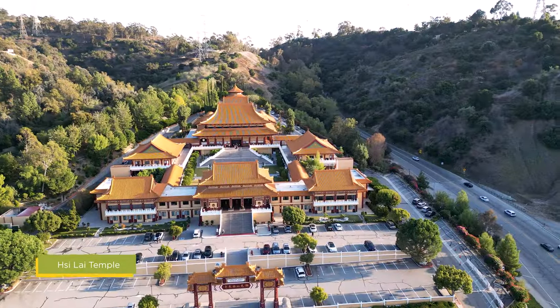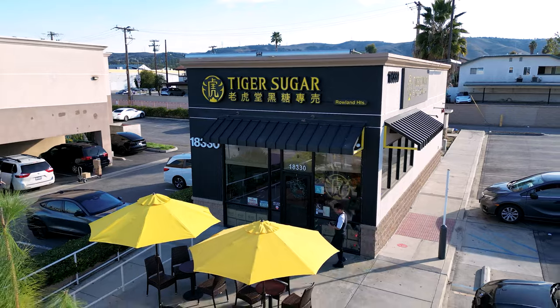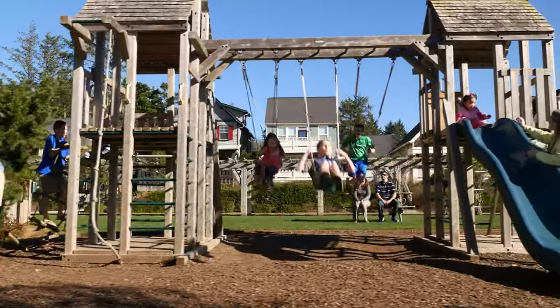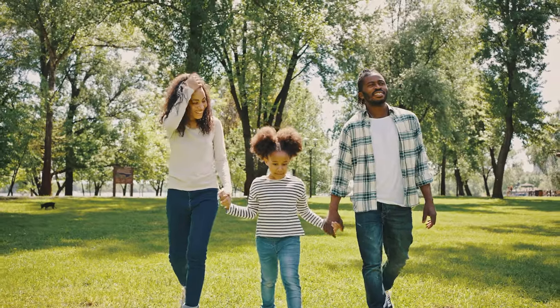Or you can pay a visit to the renowned Tsai Lai Temple. All of your favorite shopping can be done close to home. Head over to Rowland Heights for a bite to eat. With the best of SoCal's entertainment scene at your fingertips, there will never be a dull moment as a resident here.